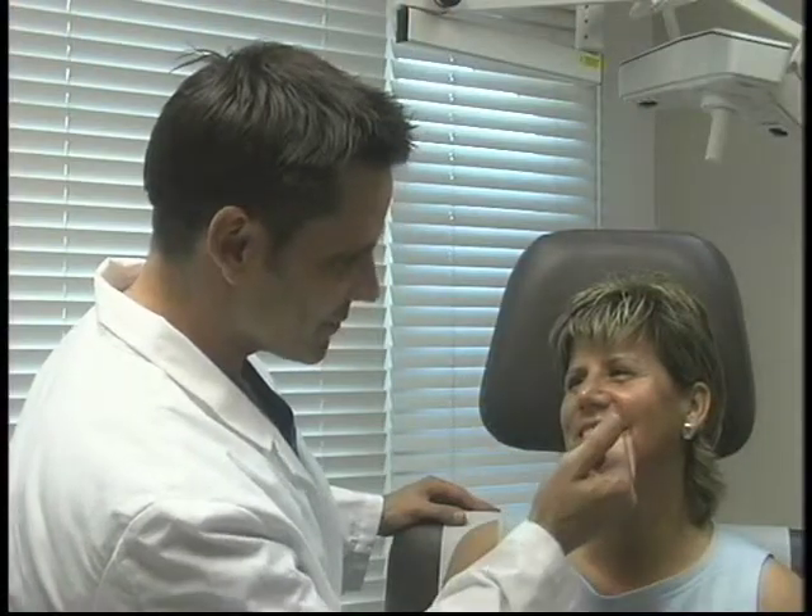One of the things I frequently get asked about is sun damaged skin. Sun damaged skin includes brown spots, wrinkles, and broken blood vessels.